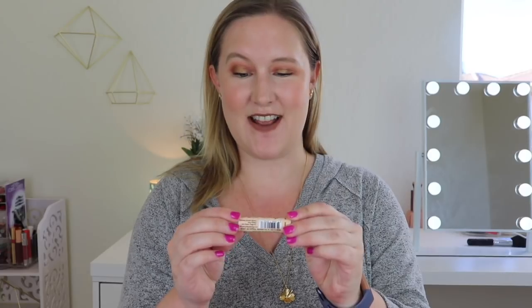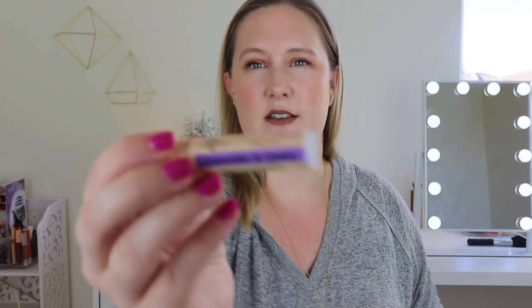Here is the lavender and lemon lip balm — a moisturizing lavender lip balm with a hint of fresh lemon. Let's smell it. It smells so good — that is such a good combination. I was really into essential oils for a while and would mix lavender and lemon in my diffuser, and it smells really good. The packaging is super cute too.